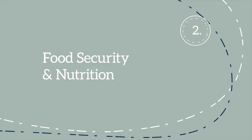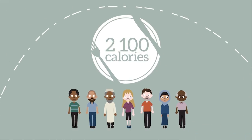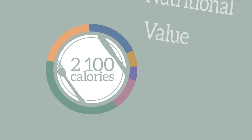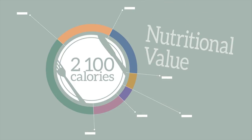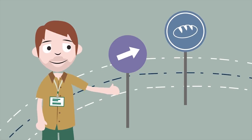Next is food security and nutrition. 2,100 — that's the number of calories somebody needs a day to survive with dignity. But that's not all; the nutritional value of the food is imperative too. By ensuring people have access to food, we give them the best chance of survival.